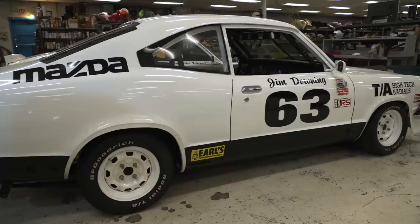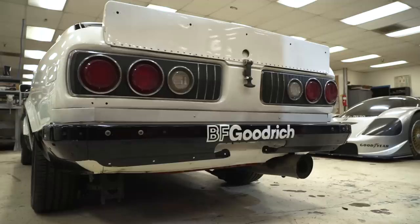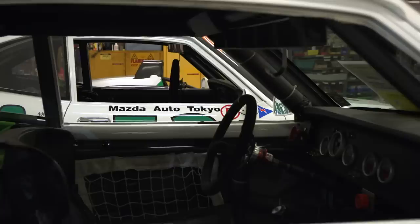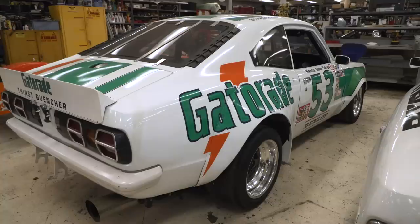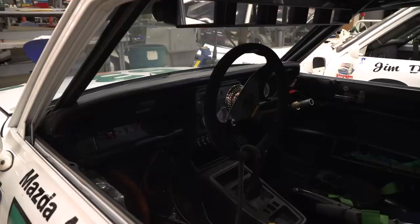So these are what you cut your teeth in the rotary world with? Yes. This is a 78 RX3 that ran in the Champion Spark Plug Series in IMSA and won the championship in 81 with it. But the famous car is that one — that's the very first Mazda factory effort in this country. 78, 24 hours at Daytona. I got this back about 12 years ago and started restoring it.